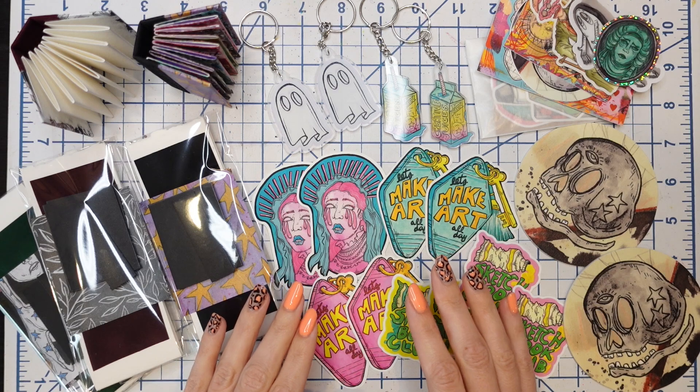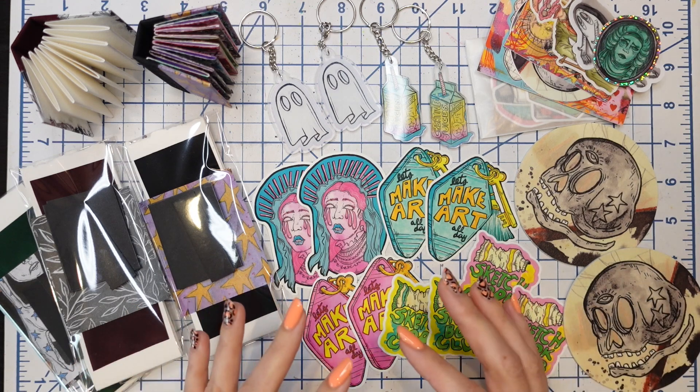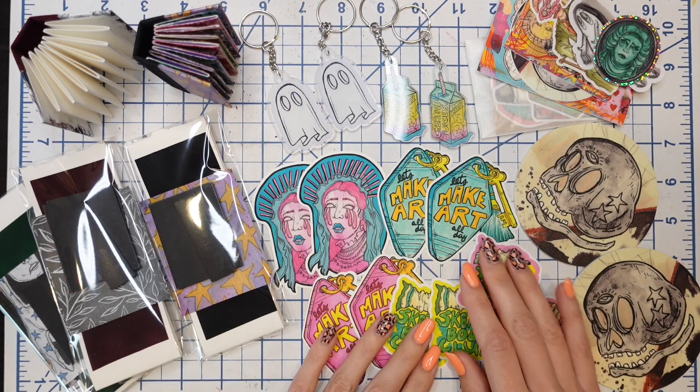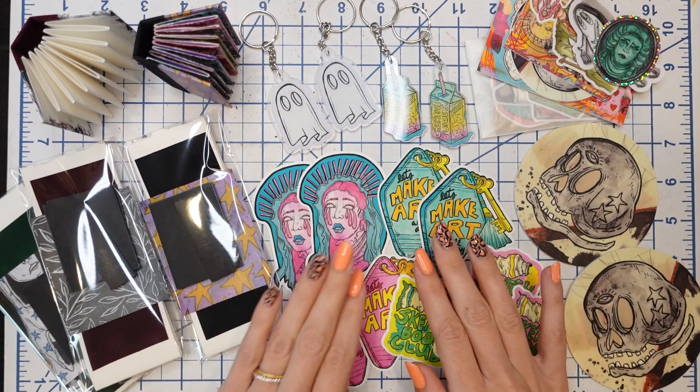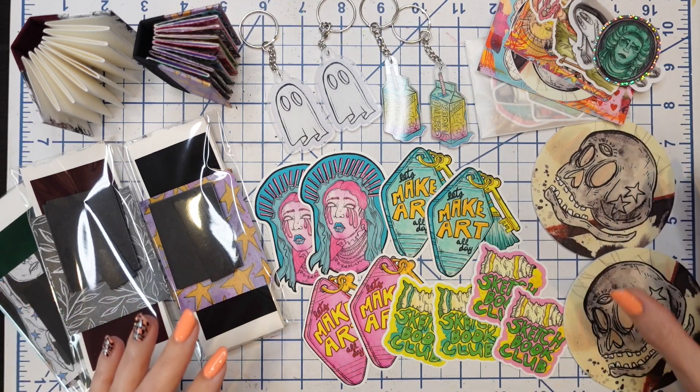Of course, there's never any pressure to actually purchase things out of my shop. You simply watching this video and subscribing to my YouTube channel is an amazing way to support me as an artist and small business. There's never any pressure to go buy the things, but sometimes it's fun just to look at the things — that's why I like to make these little tour videos.